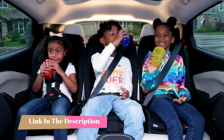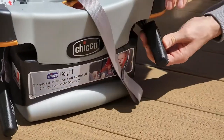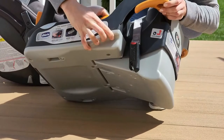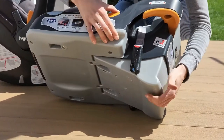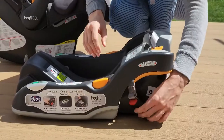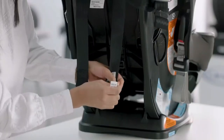You can find timestamps and links to all the products we mentioned in this video down in the description below. To find the best car seats for small cars, Scary Mommy contacted certified child passenger safety technicians Britney Schroeder and Joshua Diltz to learn more about what to look for when shopping for a compact car seat model.